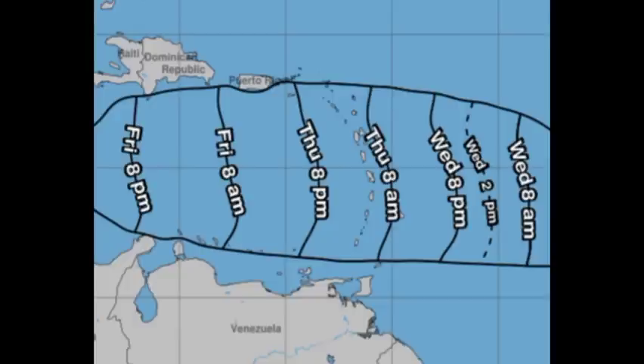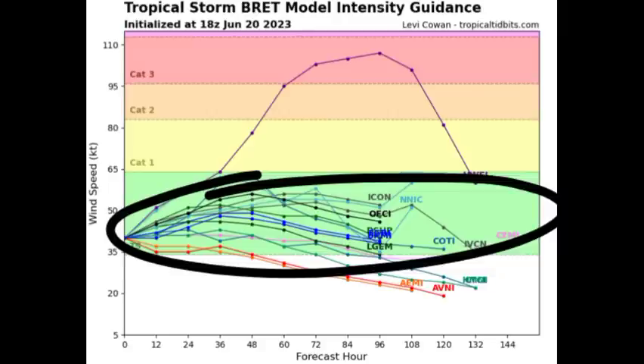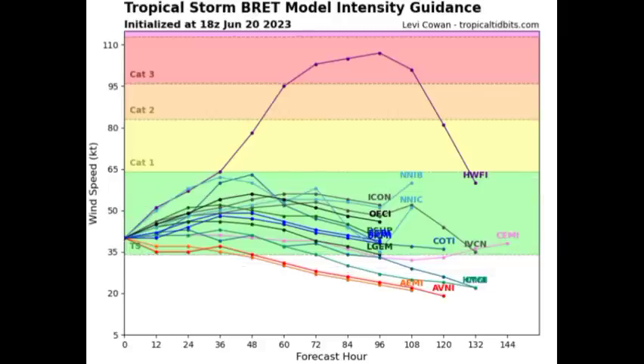In terms of the model intensity guidance for Brett, the majority of models are expecting that Brett will remain as a tropical storm at the most. We have a few wanting to take it very close to being a hurricane, but the majority are agreeing on a storm, maybe with winds of around 50 or 60 miles per hour at the most. The National Hurricane Center is saying 65 as the maximum sustained winds. And eventually, some of these models here are expecting that this will be downgraded to a depression or even dissipating and just being a remnant low or an open trough as we progress into the end of this week, as it makes its way to the central Caribbean because, as I said, it is going to be encountering more of that unfavorable wind shear.